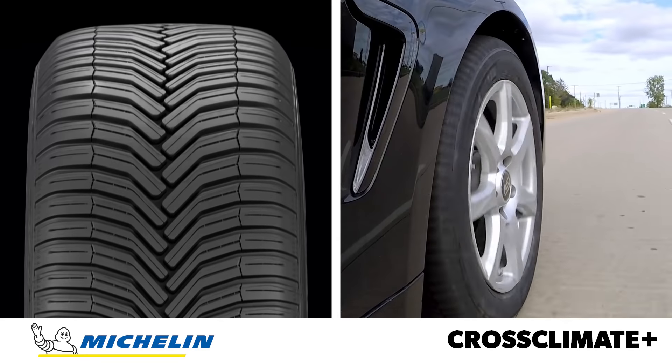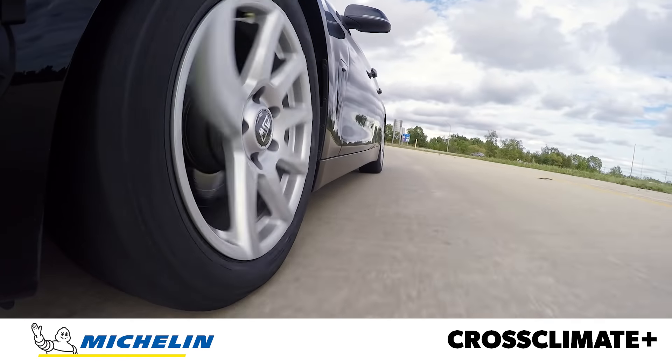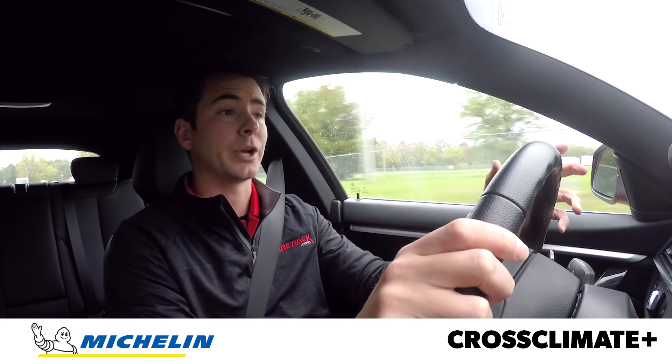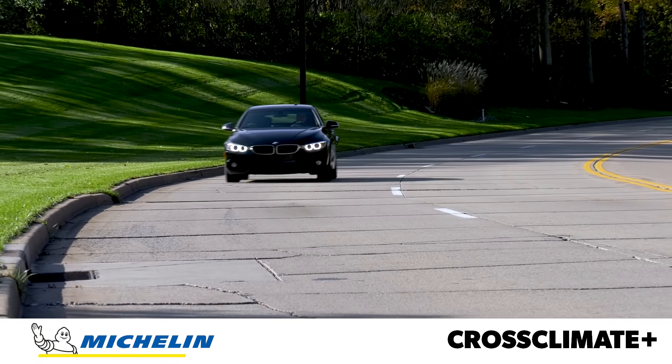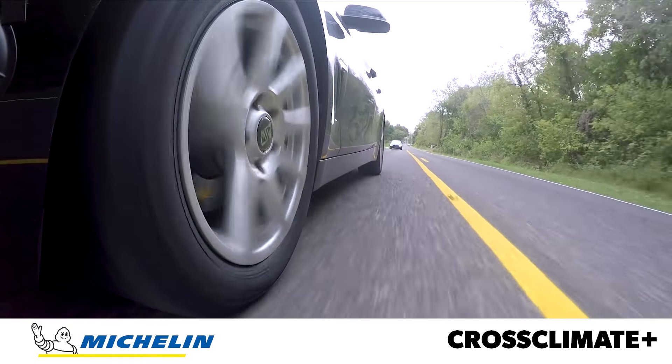Now I'm driving the Michelin Cross Climate Plus, and it feels kind of like a performance tire. It has a taut ride and direct steering. It also has the most pronounced tread growl of the group. It's not the loudest tire in the test, but it has a distinct tone that's especially noticeable at low speeds.